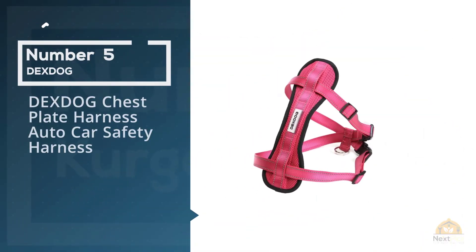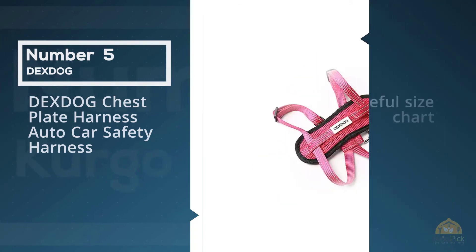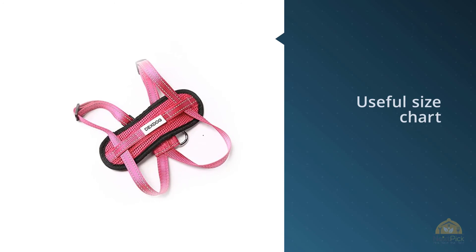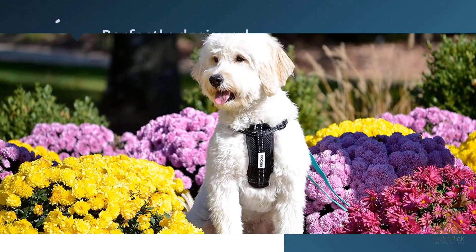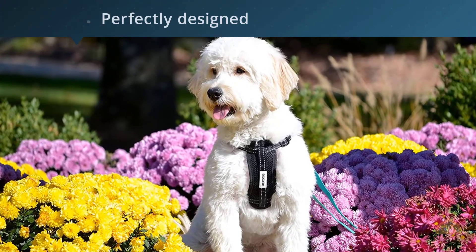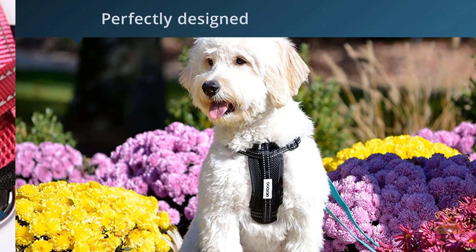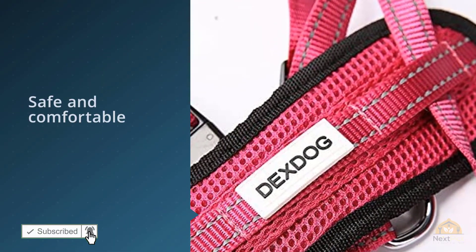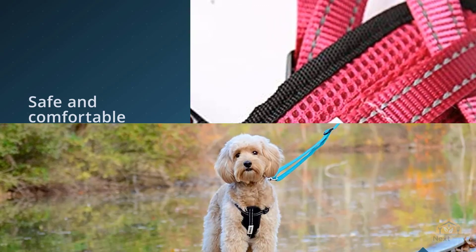Number five: DexDog Chest Plate Harness Auto Car Safety Harness. This harness is available in six colors and six sizes, with a useful size chart to help you make the right choice for your dog. It is perfectly designed for car travel to restrain your pooch and keep them safe even on long trips. Note that it does not come with a car seat belt attachment. The harness has a chest plate padded with breathable fabric and features reflective sections for safety in poor light conditions.